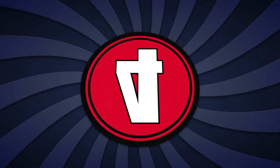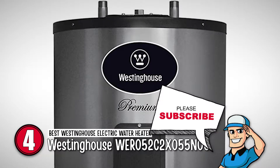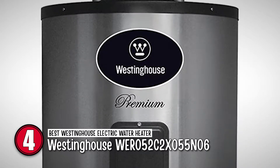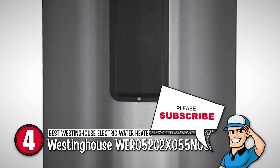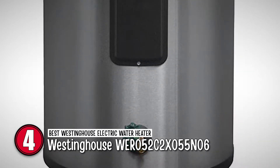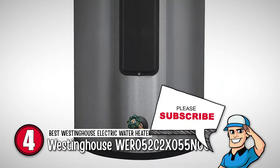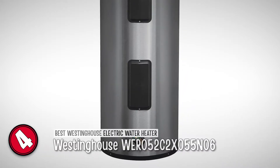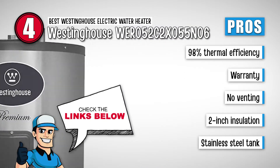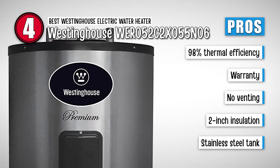Next, we have the best Westinghouse electric water heater, the Westinghouse WER052C2X055N06. This model can work with 4,500 watts and 240 volts. It is easy to use and safe with its adjustable thermostat. You can monitor the water temperature and adjust the upper heat limit. It includes two titanium heating elements for faster heating. Its pros are: it has high thermal efficiency of 98%, it has a limited lifetime warranty, and it's an electric water heater, which means no venting.